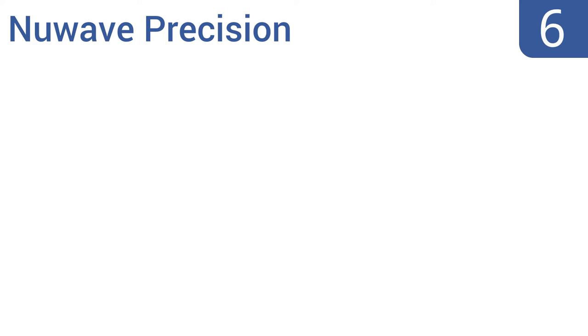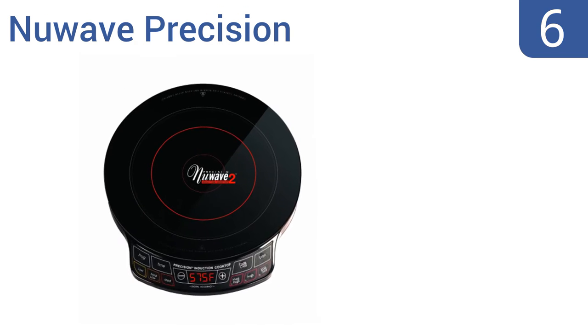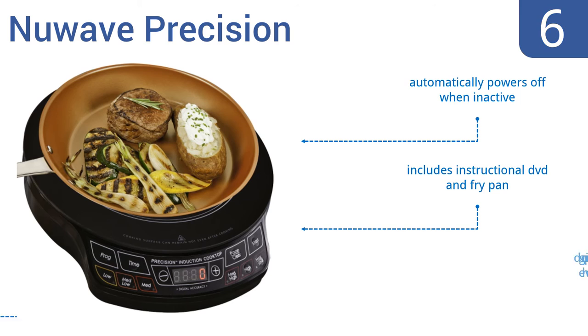Moving up our list to number 6, the New Wave Precision heats up nearly instantaneously and can boil water within 90 seconds. Surprisingly for such a powerful machine, it uses 70% less energy than most hot plates and is built into a compact housing. It automatically powers off when inactive and includes an instructional DVD and a fry pan. However, it doesn't give off perfectly even heat.